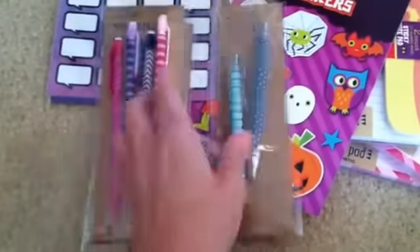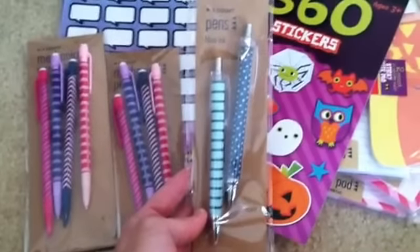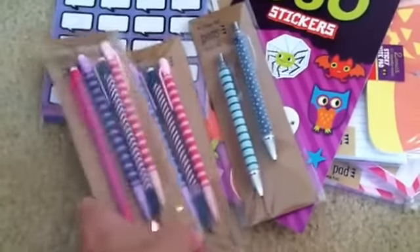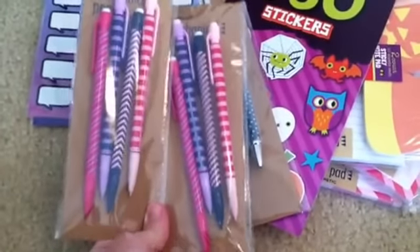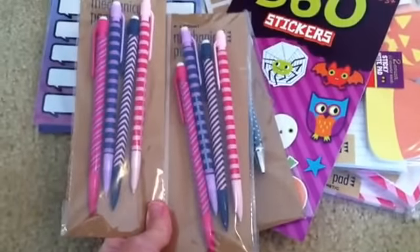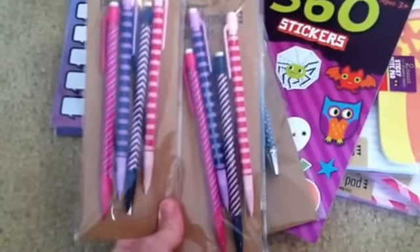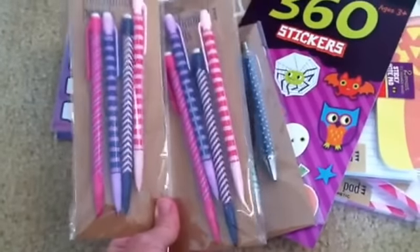And then also at Target were these pens, which I was really surprised — I like the way they write, so I picked those up. And these mechanical pencils — I got two packs of those because I write a lot of stuff in my planner in pencil for tentative things until I know they're for sure, and then I erase and put it in pen. These are so cute and there's a purple one in there — I was so excited, so I grabbed two packs.